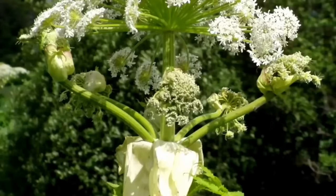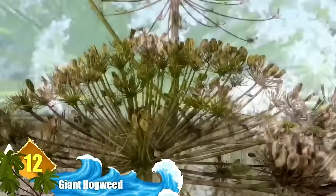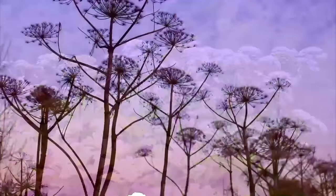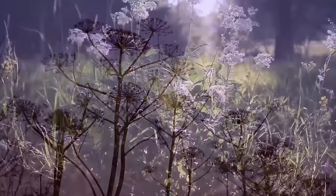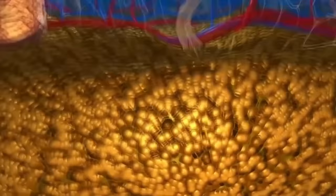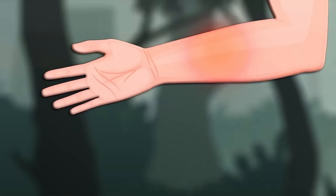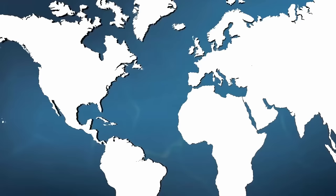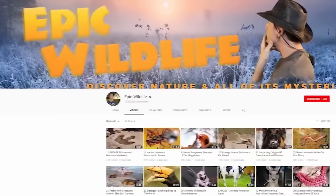Number 12: Giant Hogweed, also known as the Giant Cow Parsnip. In certain parts of the world, it's considered to be a very invasive plant species, reaching heights of 20 feet with a stem that can measure 4 inches in diameter. It's rightly considered a noxious weed due to its phototoxic sap — upon exposure to sunlight or ultraviolet rays, it causes redness, itching, and blisters on the skin. Burn wounds can require hospitalization, and resultant scarring may not heal for several years. It's native to Central Asia but was introduced to the UK as an ornamental plant in the 19th century, and from there it spread across Europe, the US, and Canada.